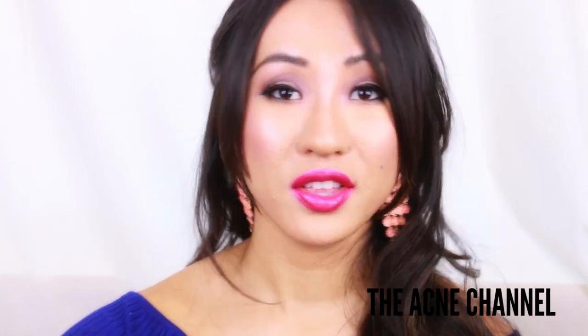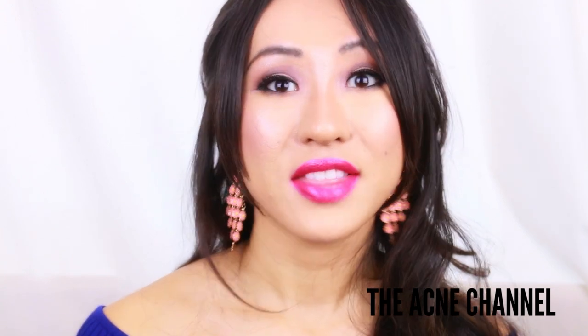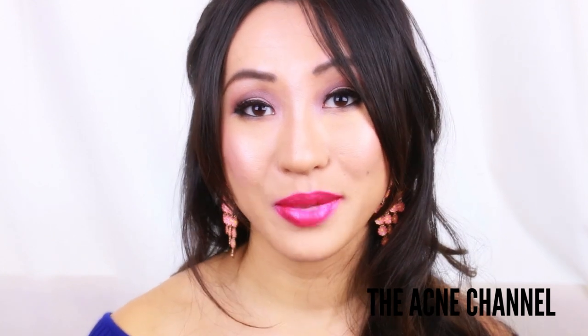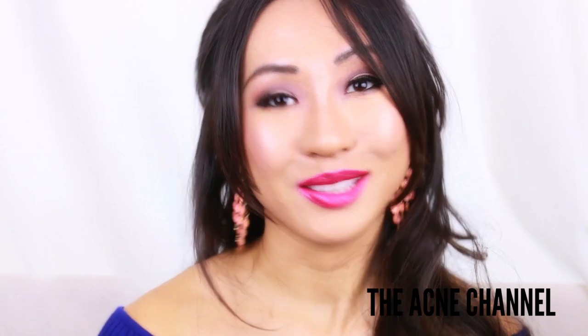So that is it for the 20 makeup beauty terms that you guys need to know. Thank you all so much for watching. Don't forget to subscribe to my channel because I create an acne related video every Tuesday and Saturday. Let me know what you want me to talk about in next week's video by commenting below. This is Daisy and I'll talk to you guys later. Bye!